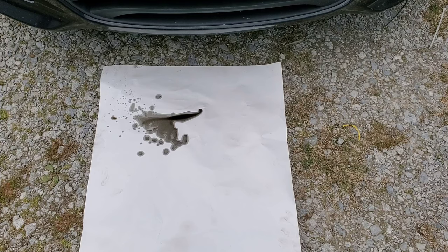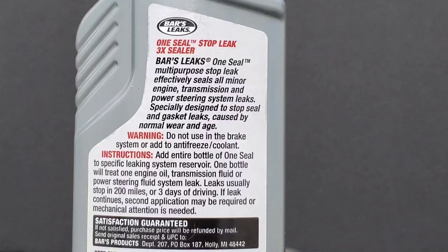Finally, time to add the Bars Leaks. Let's see if it's actually going to make a difference. Bars Leaks directions state: One Seal multi-purpose stop leak effectively seals all minor engine, transmission, and power steering system leaks — specifically designed to stop seal and gasket leaks caused by normal wear and age. Instructions: add entire bottle to the specific leaking system reservoir. One bottle treats one engine oil, transmission fluid, or power steering fluid system leak. Leaks usually stop in 200 miles or three days of driving.